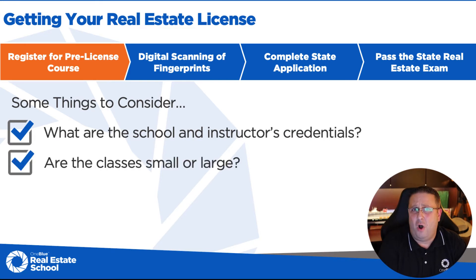The next thing is: are the classes small or are they large? Statistically, around 18 to 20 students is about the max that any instructor can handle and still provide a quality education experience. Anything above that — 30, 40, 50, 60, some schools over a hundred students in the classroom — it is simply physically impossible for any instructor, no matter how good they are, to deliver an excellent experience. It's impossible to answer questions or gauge each and every student to make sure they're understanding the content.